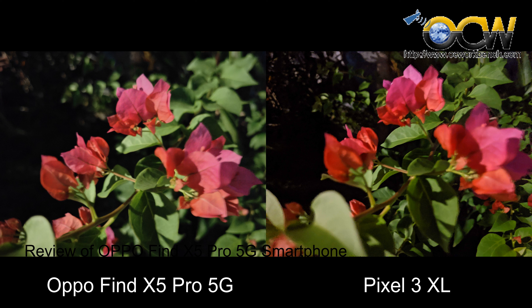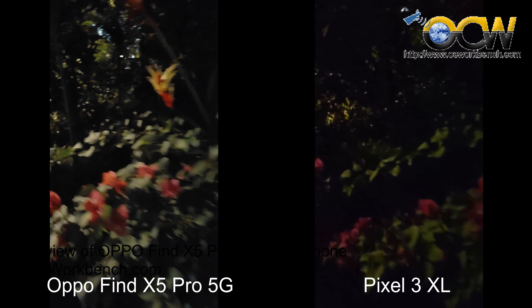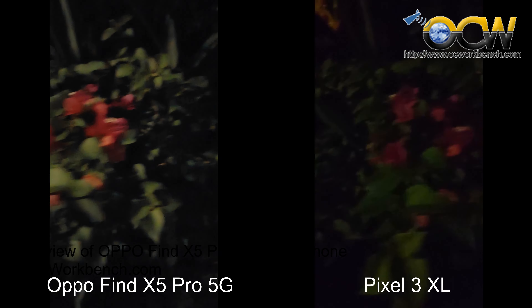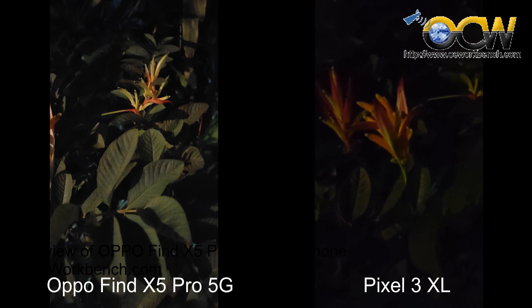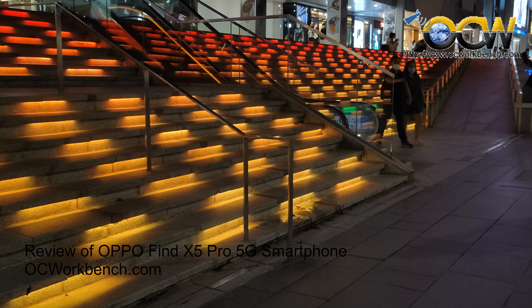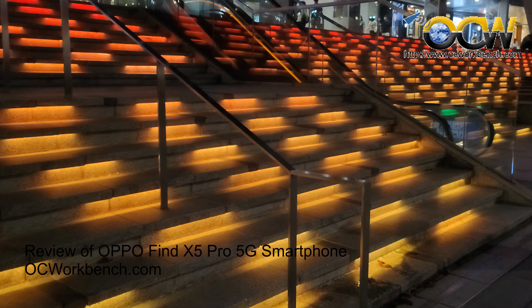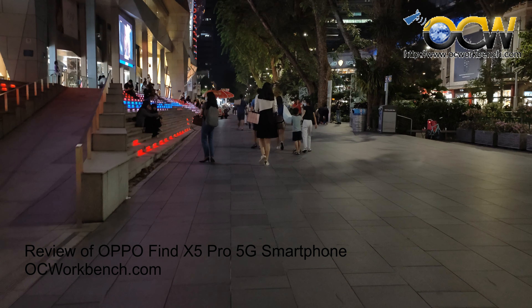Here are some photos shot in the evening. Here are a few shots we took comparing the night mode of the Oppo Find X5 Pro against the Pixel 3 XL. It is very apparent from the comparison that the Oppo Find X5 Pro did a better job capturing in a pitch dark environment.